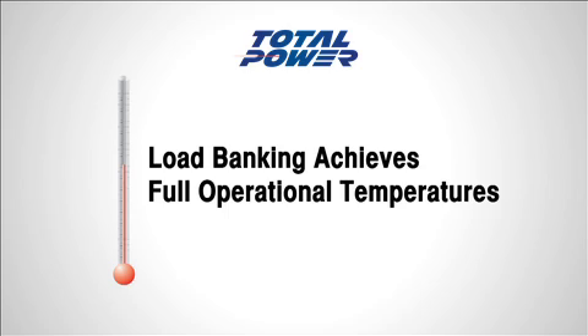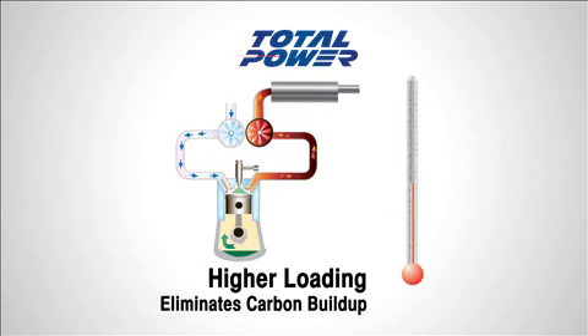Load banking the generator for 2 hours, as defined by CSA 282-09, brings the generator to optimum operating temperature and eliminates the buildup of carbon deposits and burns off unused fuel and carbon deposits in the exhaust system — a condition known as wet stacking.